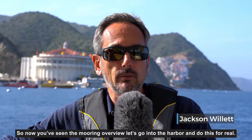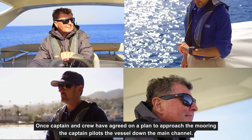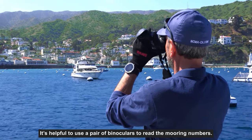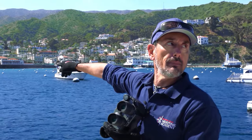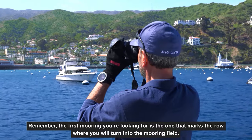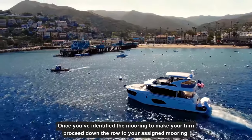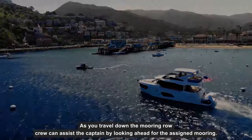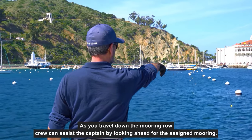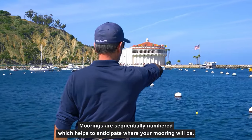Now that you've seen the mooring overview, let's go into the harbor and do this for real. Once captain and crew have agreed on a plan, the captain pilots the vessel down the main channel. It's helpful to use binoculars to read the mooring numbers. The first mooring you're looking for is the one that marks the row where you will turn into the mooring field. Once you've identified that mooring, proceed down the row to your assigned mooring. As you travel down the row, crew can assist by looking ahead for the assigned mooring. Moorings are sequentially numbered, which helps anticipate where your mooring will be.